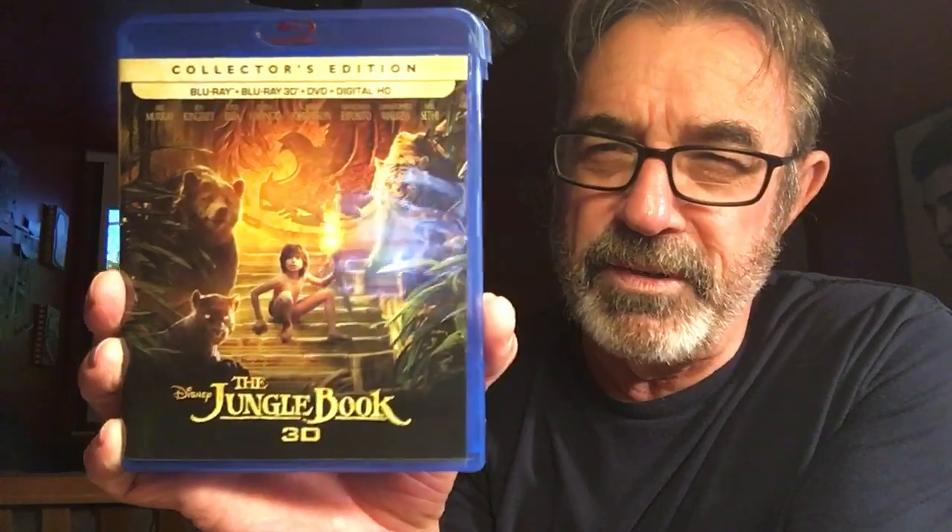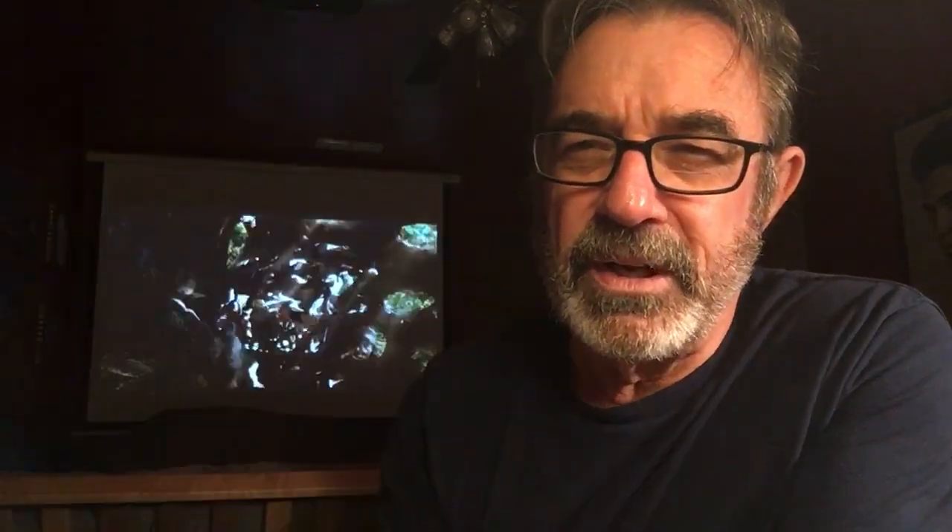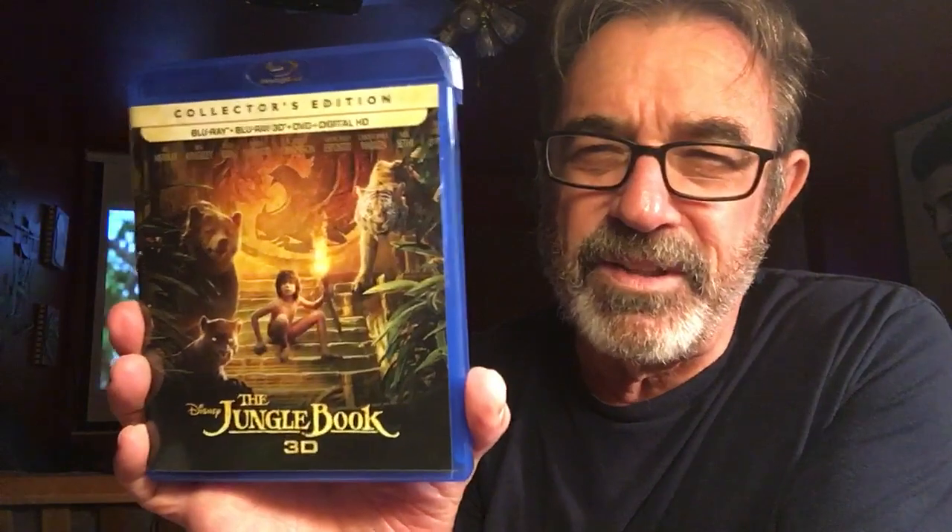Number 7: The Jungle Book in 3D — playing behind me now. This is absolute amazing 3D. The colors, the depths, the pop-outs — you got to watch this in 3D, unbelievable. It's a classic Jungle Book story, you know the story. Everybody is in here, the music's in here, the songs are in here. It's in 3D and it's well done. Check it out.